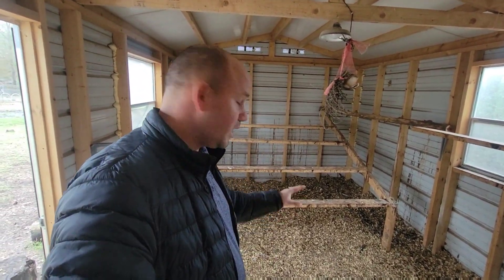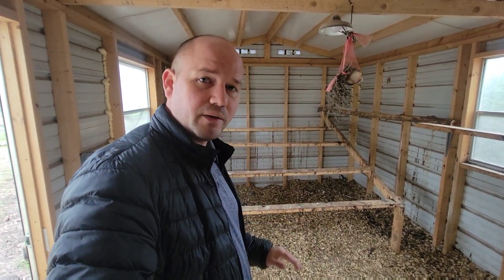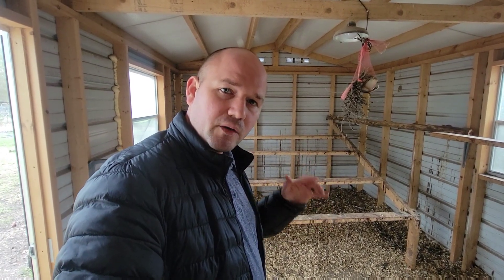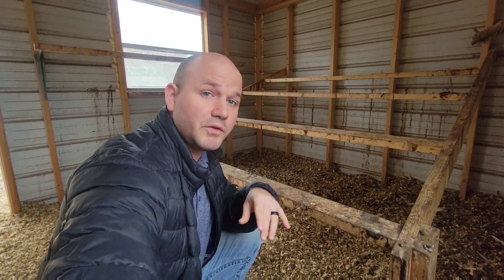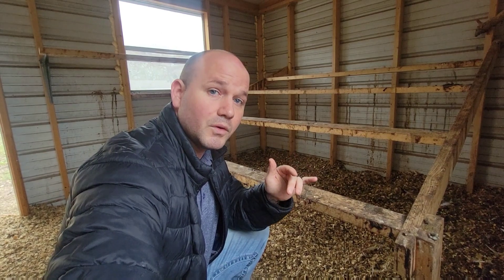We're going to grab some more bedding and add more than we need in here, but we want to make sure there's no moisture on the ground inside the coop, because that moisture is going to make it colder than it normally would be. Also, make sure your chickens have the opportunity to get up off the ground on these roosting bars — I don't care how you do it or what you use, just make sure their feet aren't in contact with the ground.